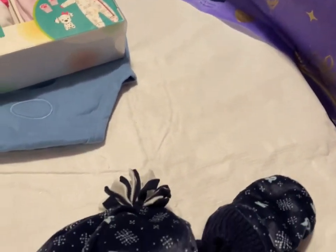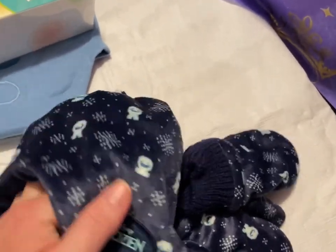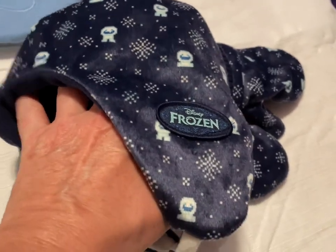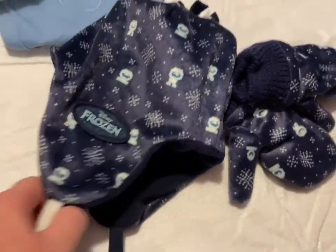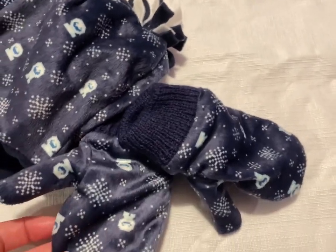Then I have some infant and maybe toddler hats — it's Frozen, really soft. It doesn't tie anything, just goes on their heads with little mittens to go with it. And that's going to be $5.